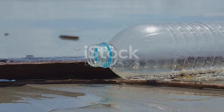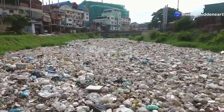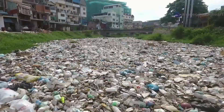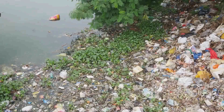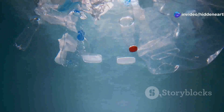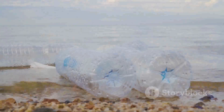The journey of a plastic bottle from your recycling bin to the Great Pacific Garbage Patch is a long and winding one. It begins on land, where plastic waste is often improperly disposed of, finding its way into rivers and streams. These waterways act as conveyor belts, carrying the trash downstream towards the ocean. Once in the ocean, the plastic is caught in currents both large and small, which transport it across vast distances. It's like a giant game of ocean currents, with plastic waste as the unwilling participant.